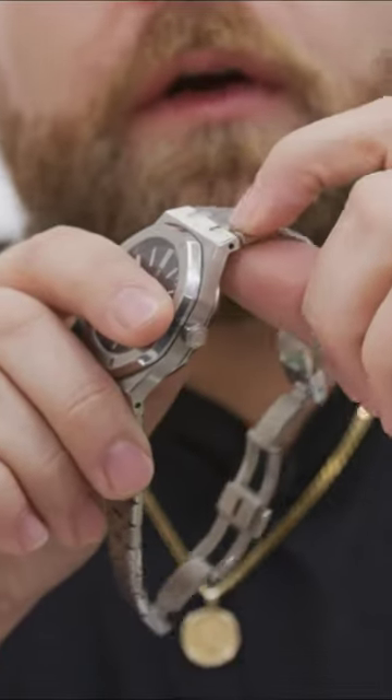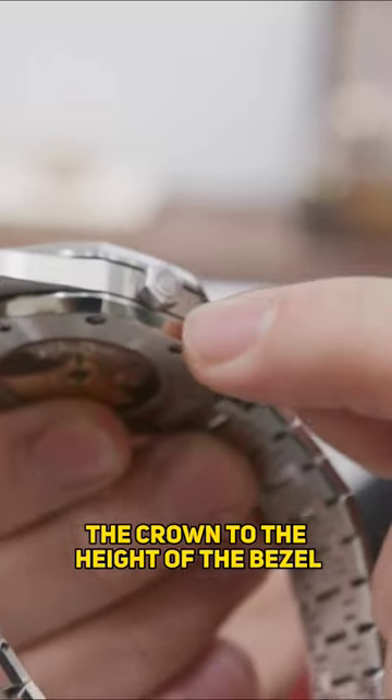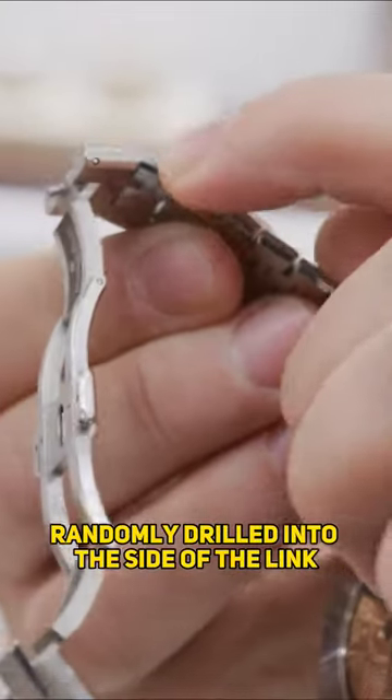You can see that the pins don't even align with the bracelet. Here you can see that it indents — the crown to the height of the bezel and the case back, the thickness of the case back. These screws are like randomly drilled into the side of the link.